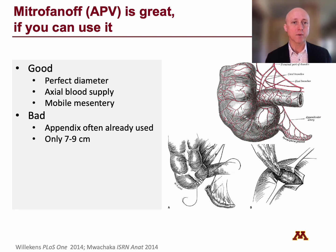The Mitrofanoff, or appendicovesicostomy, is great if you can use it. The reason it's great is, first, it's the perfect diameter — about 12 to 14 French once you dilate it up. Second, it has an axial blood supply: the appendiceal artery runs parallel to the length of the appendix. This means that when you tunnel it into the detrusor muscle, the blood supply doesn't get in the way, nor does it when you mature it up through the umbilicus. The mesentery is also very mobile — you can move it down to the bladder and all the way up to the umbilicus.